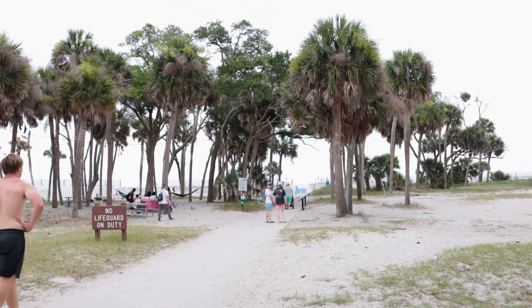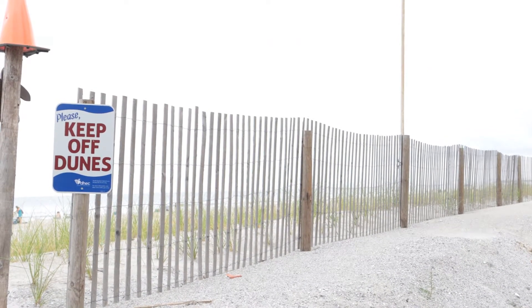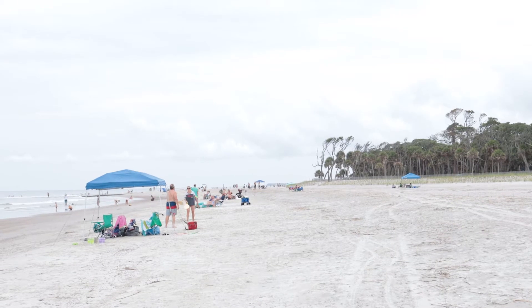Hunting Island is just outside of Beaufort, South Carolina. If you're planning a trip to Beaufort, I highly recommend spending the day at this beautiful beach.